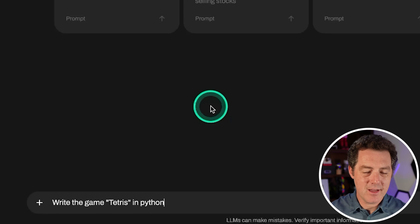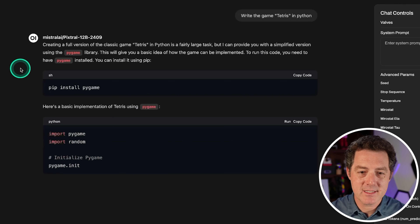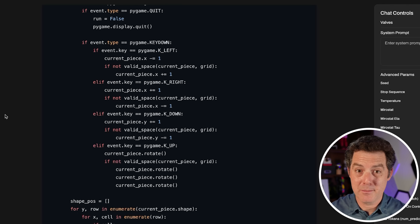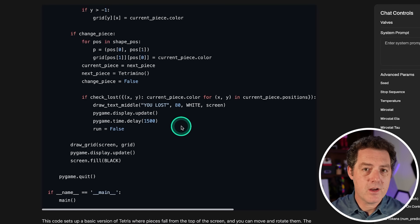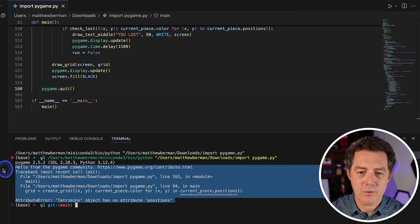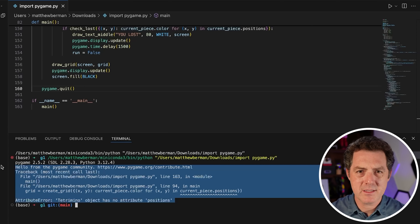Let's start with something that's not vision — let's see how it does on probably the hardest test we have: write the game Tetris in Python. It is quite fast. I don't have my hopes up for this one because it's a relatively small model, and most other models besides the most cutting-edge have gotten this wrong. So we ran it and got an attribute error: Tetramino object has no attribute position. It wasn't able to do it in one go, but that's okay — that's not really what this model's made for.